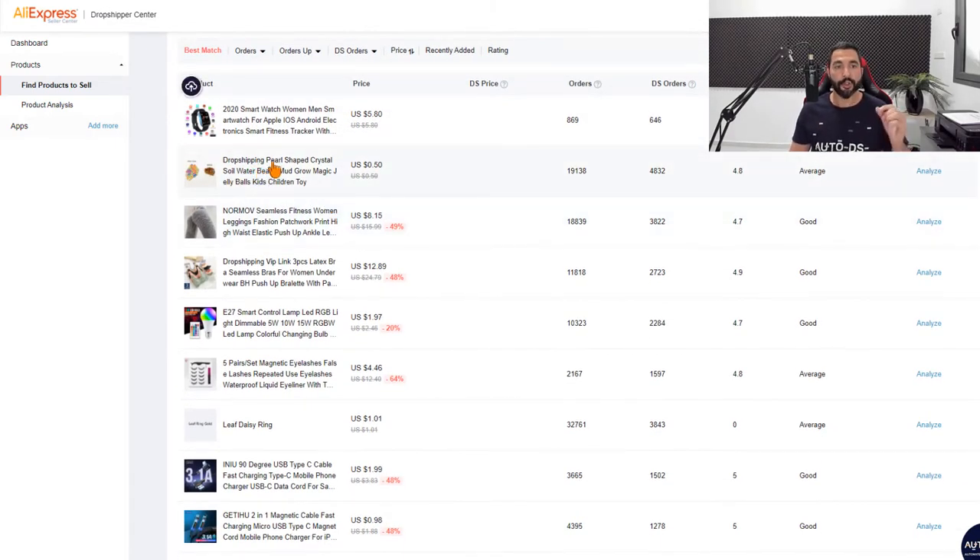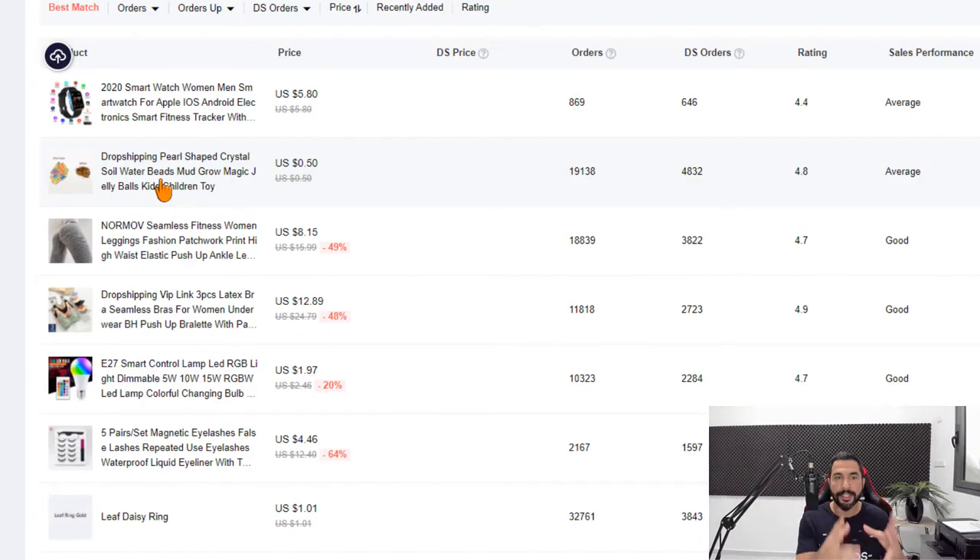This product is called 'Dropshipping Pearl-Shaped Crystal Soil Water Beads' — notice the seller added 'dropshipping' to the title, likely so dropshippers find it first. It's priced at just 50 cents and has gotten 19,000 orders, with almost 5,000 of them being dropshipping orders. It's a very cheap item, but it's another great example of a product to take ideas from.